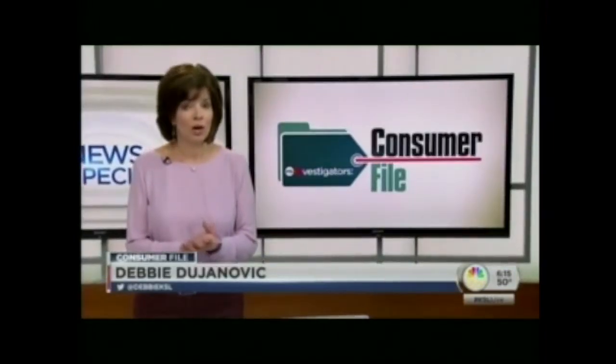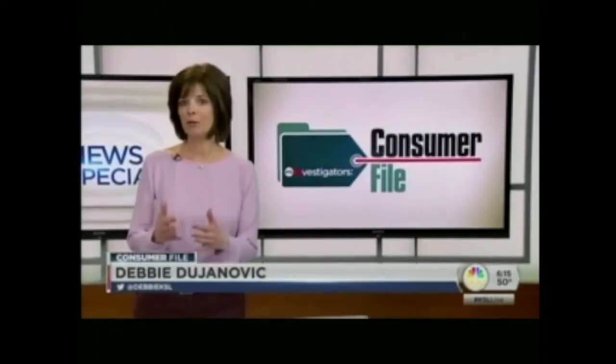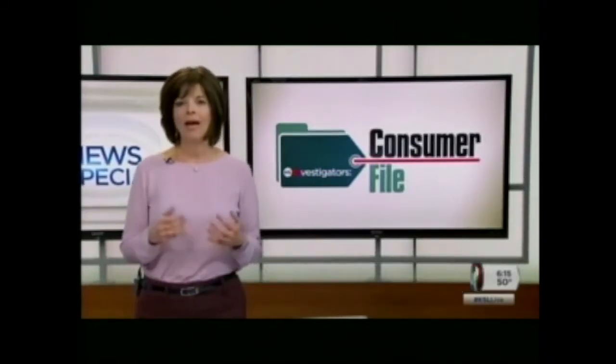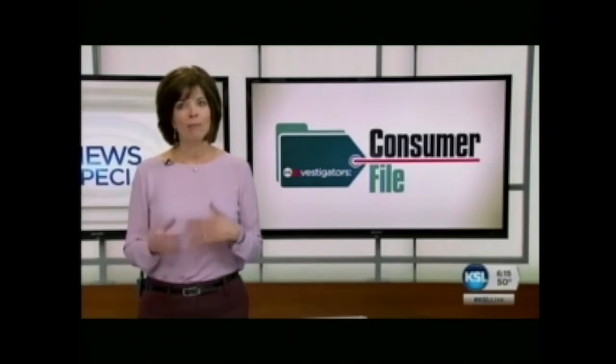There is another type of fraud SecureCall tackles. Fraudsters will glean information about you off your Facebook page, your Instagram account, and other sites, and they will call up and pretend to be you, trying to persuade the call center to give up even more information. Just last year, a study found that 1 in 2,000 calls to a call center are actually fraudulent.